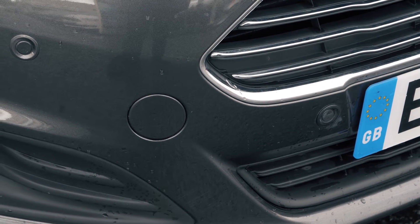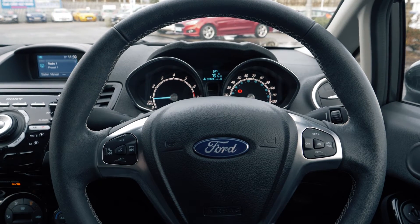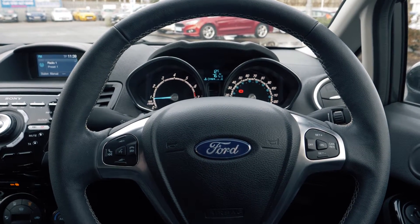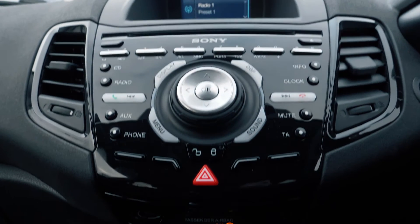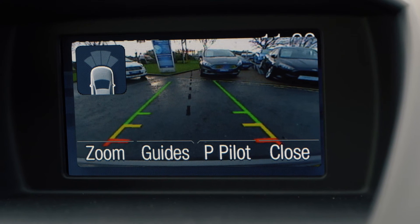Front and rear parking sensors are included to help make your life just that little bit easier. A Sony DAB radio is built in as well as Bluetooth and USB connectivity. It also has a rear parking camera to help you out in tight situations.